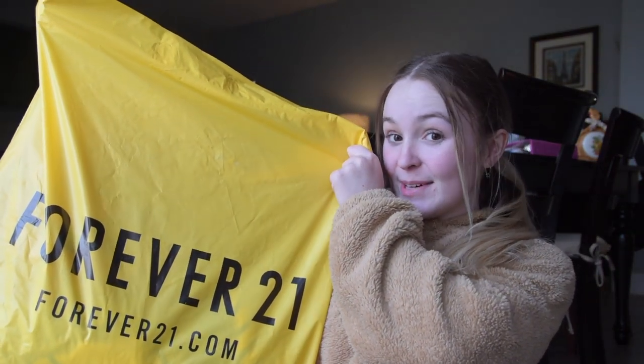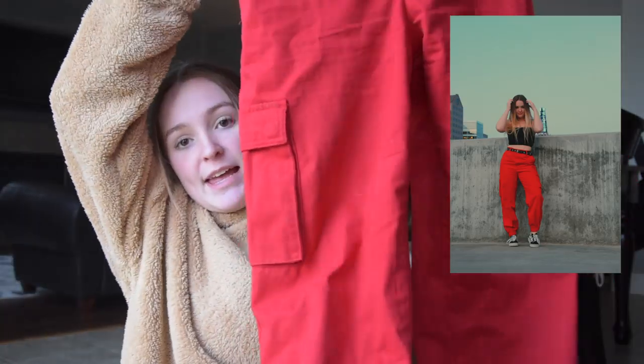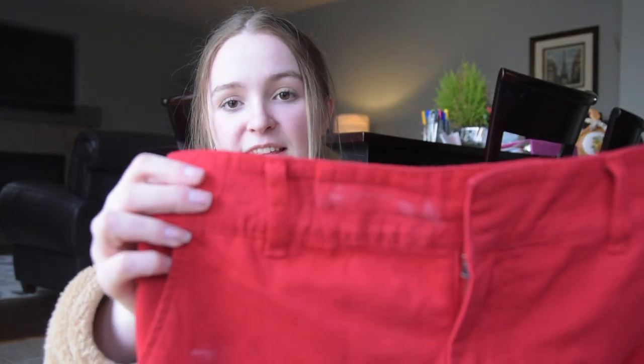We're not going to start with the fun stuff — we're going to wait for that. We're going to start with Forever 21. This stuff I got in store; I didn't even get a lot. First item: I got these red cargo pants. I literally wore them twice already and they have this mysterious white stain all over them. I don't think it was there when I bought them, but it's everywhere — I'll wipe it off and it just keeps reappearing. These are the mysterious pants that I don't understand.